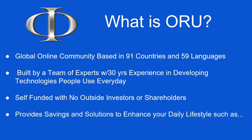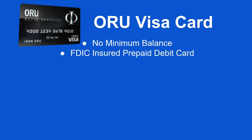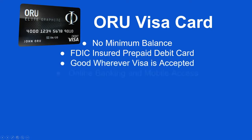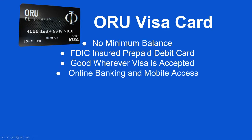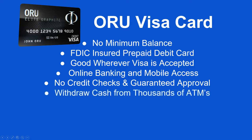We provide savings and solutions to enhance your daily lifestyle, such as the Oru Visa card. This Visa card is FDIC insured. It's a prepaid debit card that requires no minimum balance. It's good wherever Visa is accepted, so you have access to online banking with mobile access. There are no credit checks and guaranteed approval — everybody is approved for this card.